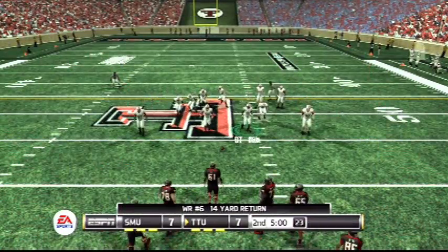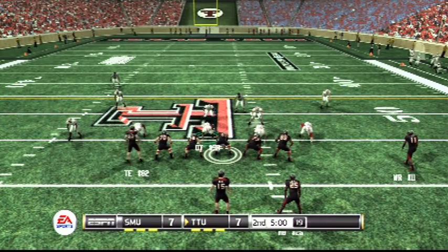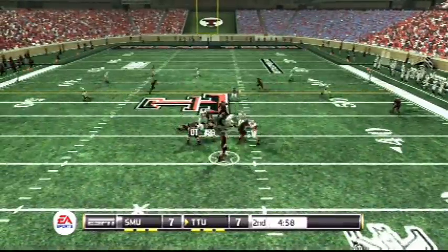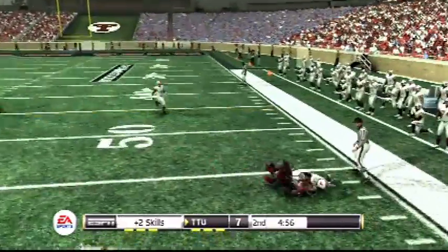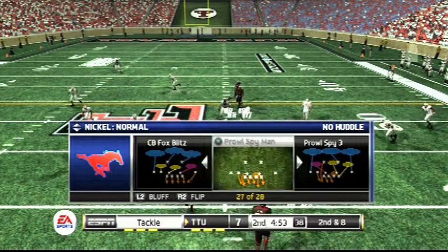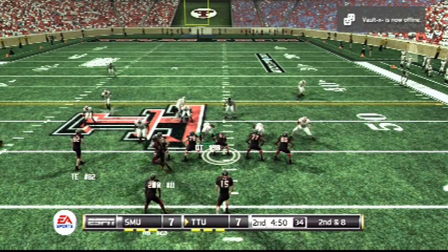They'll start at the 44. We've got a first and 10. Complete. Brought down. Nothing to it. Number 56 makes the tackle at the 45-yard line. That makes it second and eight.